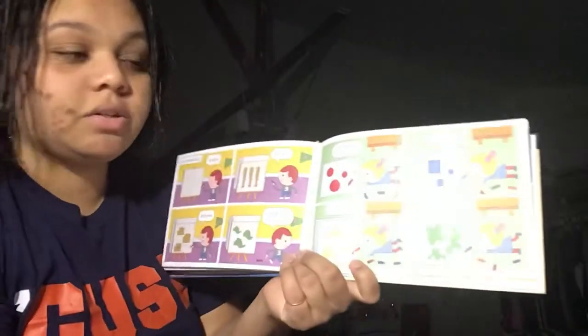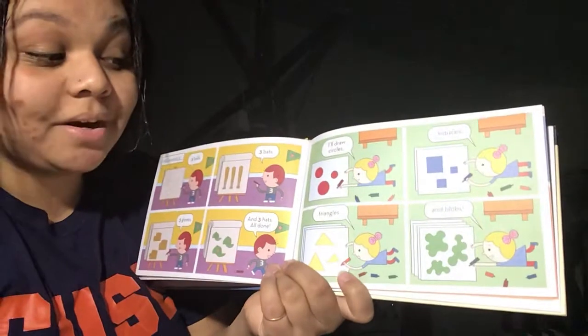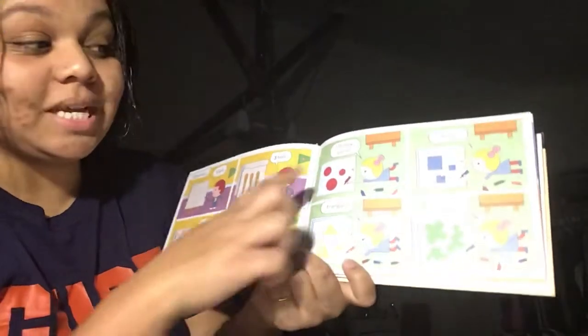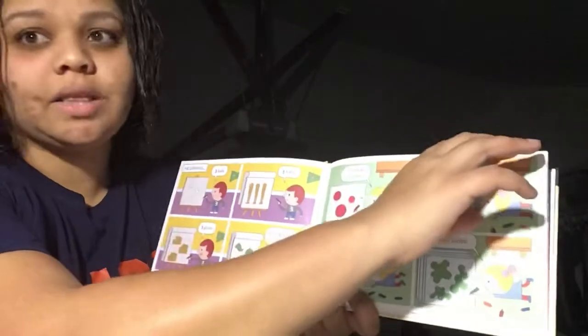Let's see what she's drawing. I'll draw circles, squares, triangles, and blobs. So she did four sets of three things also. But that's not the only structure — let's see if some other kids drew some different ones.